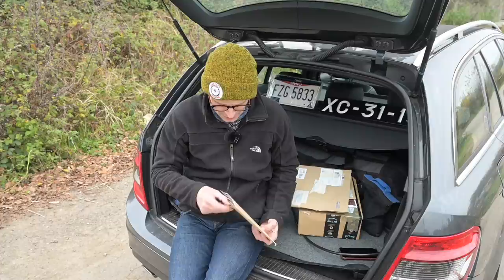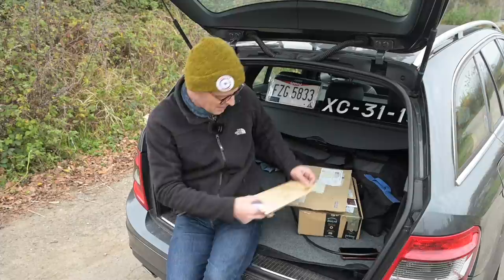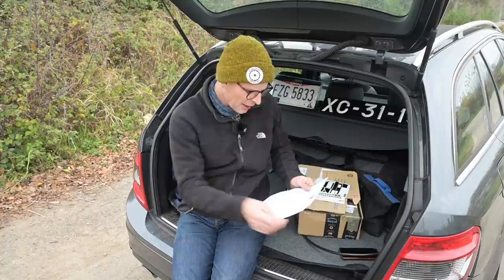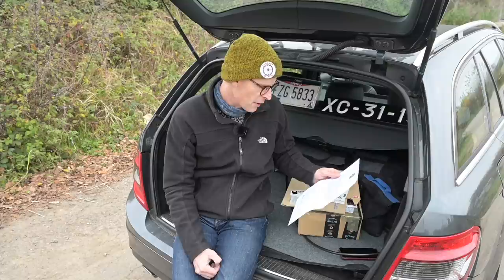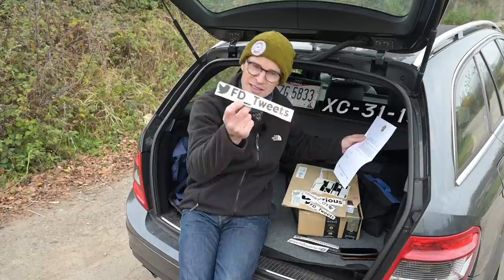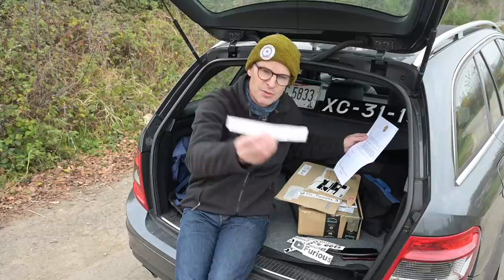I did start opening this one previously but then the builder's work next door started up too loud to carry on recording. So here we have — addressed to Furious Driving, PO Box 477, Aylesford, ME6 9LE — lots of stickers! Many stickers indeed. This is from Prime Vinyl, who I think I actually follow on Twitter — a new business run by a couple of petrol heads, Chloe and Alan.